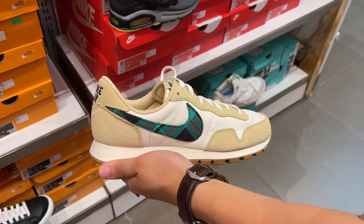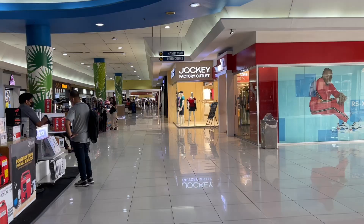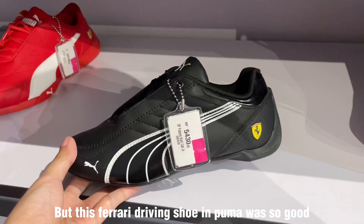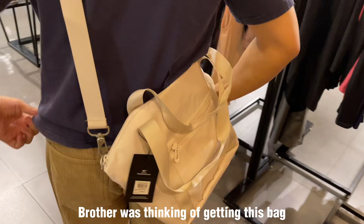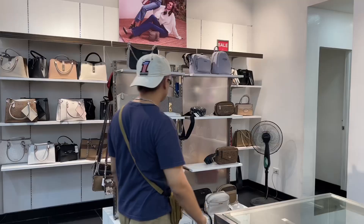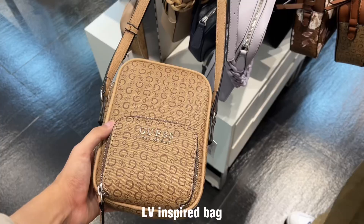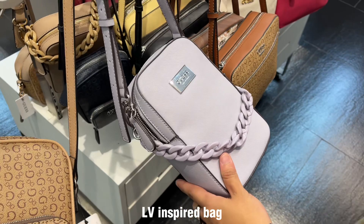More shoes at Nike but the discounts were super small and they didn't have a lot of sizes. Next up is Puma — nothing too special there but I really liked this Ferrari one, the red is so beautiful. If I didn't already have red Sambas I would have gotten it. My brother was thinking of getting this bag for just 900 pesos which was a good price. Next store was Guess — nothing good, the clothes were disappointing, and we saw a bag that's pretty basic, kind of LV-inspired but nothing too special.